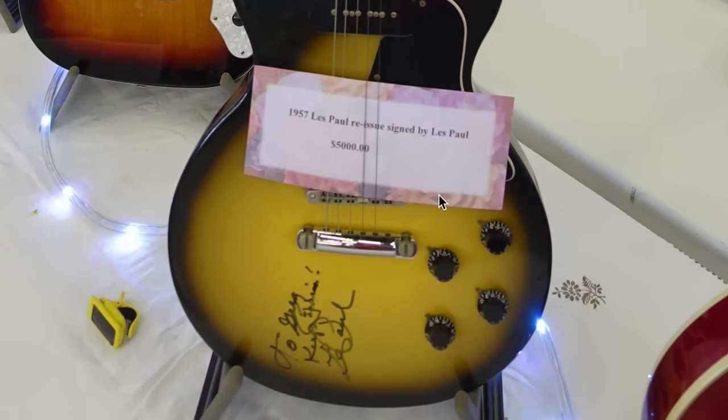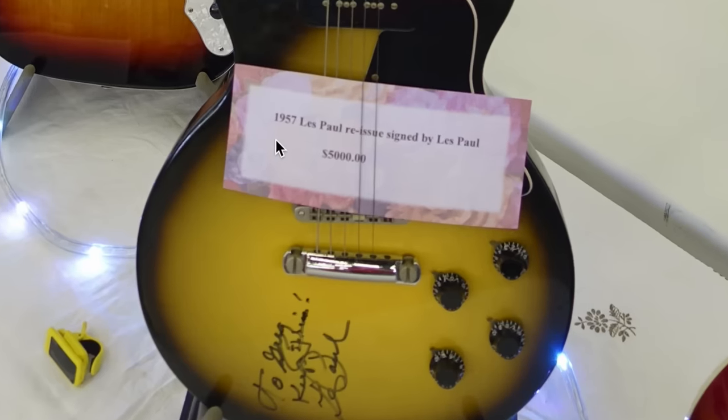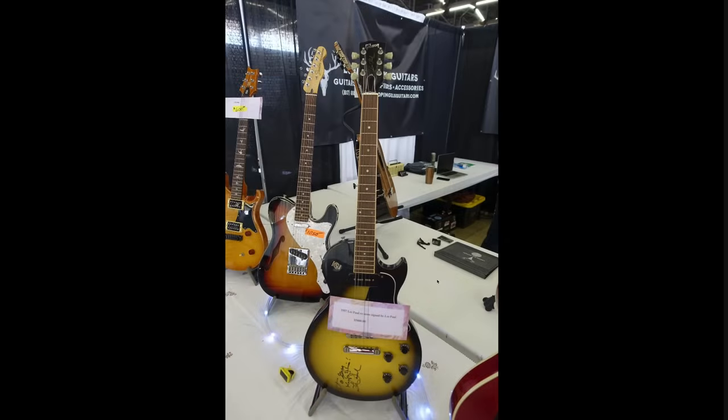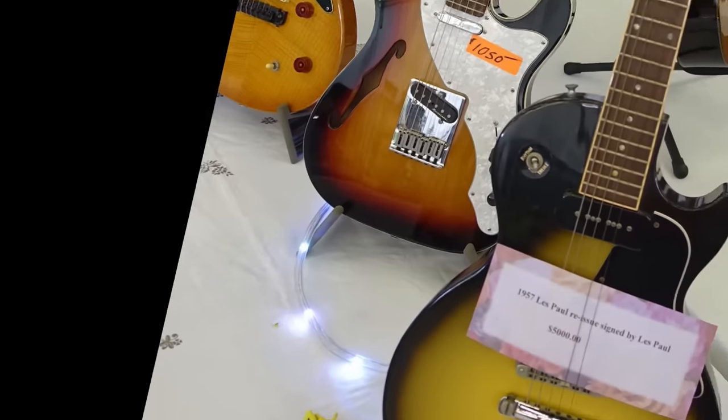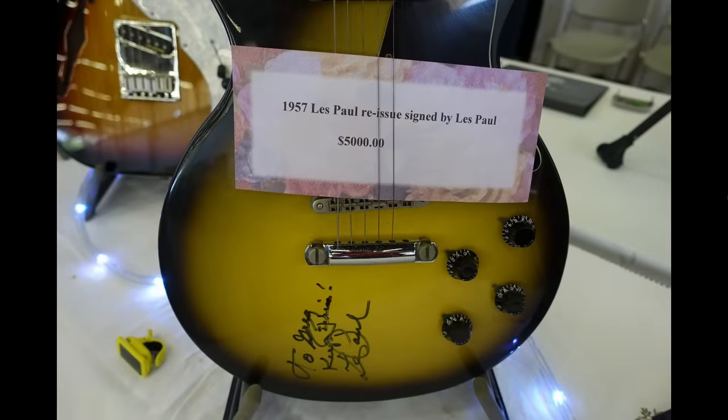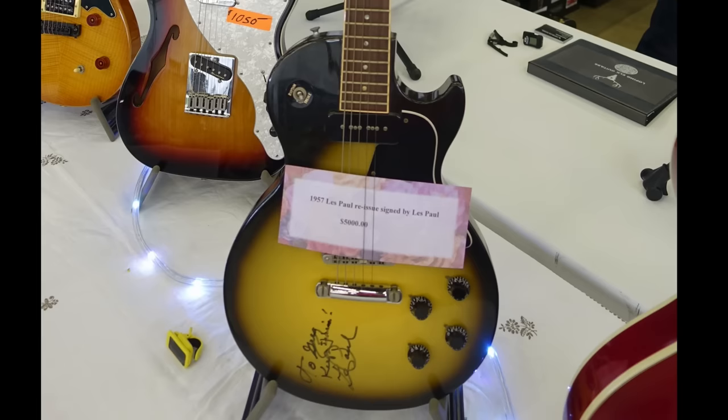It's almost like the dealer themselves were misled as to what this even was. He says 1957 Les Paul reissue, signed by Les Paul. That's the problem — this isn't a historic 57 reissue, not even like a prehistoric one. This is just a late 80s Les Paul Special. They generally sell between $1,200 to $2,200 depending on condition. The fact that it's signed by Les Paul is great, but Les Paul would sign almost anything you gave him, so his signature doesn't necessarily add much value. It's more of a personalization thing as proof that you met the man. So $5,000 on that is just insane.